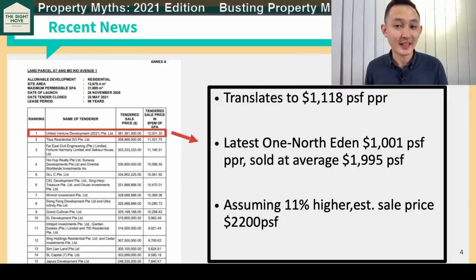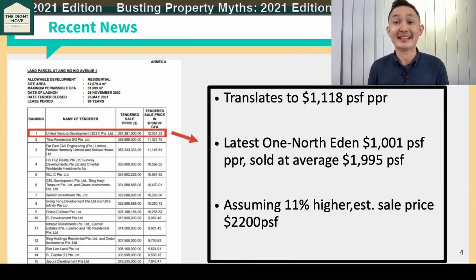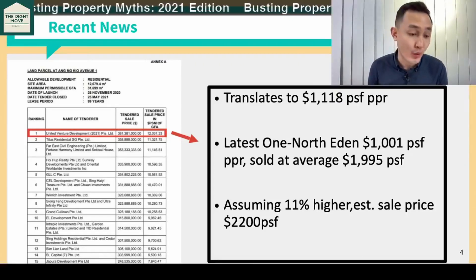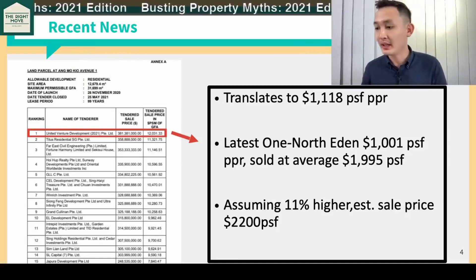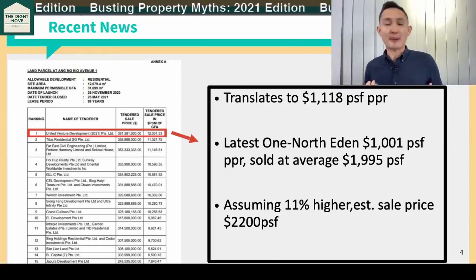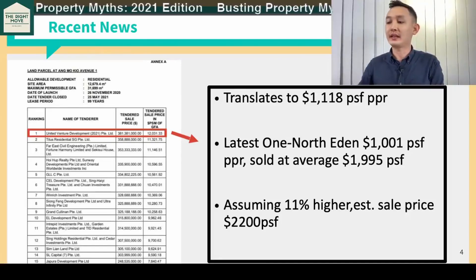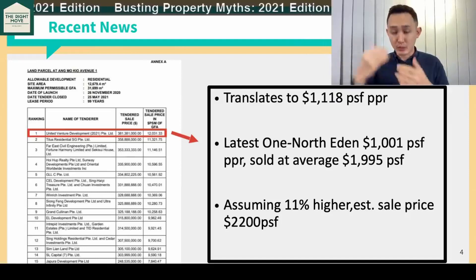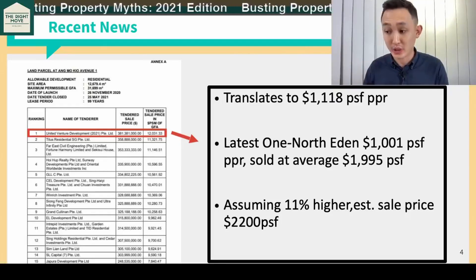Next, which is the more shocking one and the more hotly anticipated one — it's the results from the Ang Mo Kio Avenue 1 land tender. We talked about this site a while back, and we were saying that there are some things that we want to look out for and which will give us a clear indication of what would happen in the future.